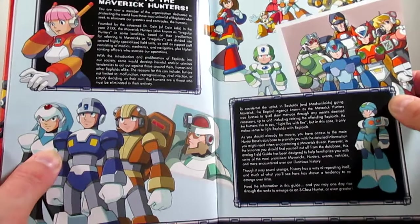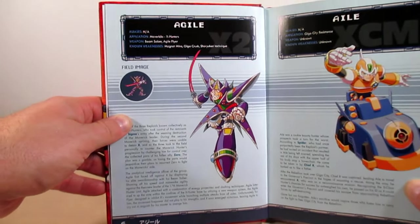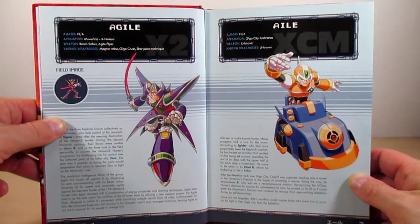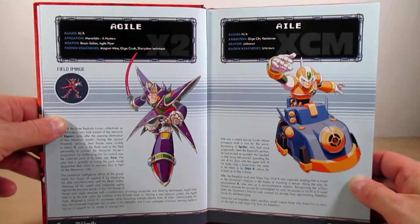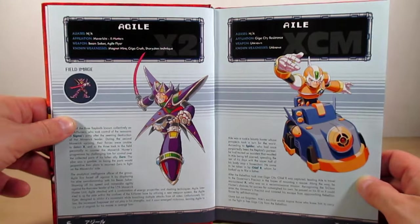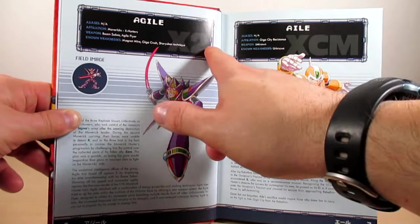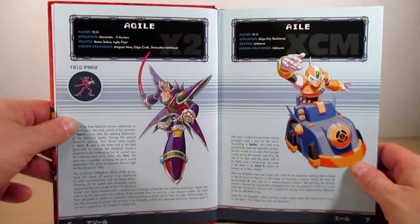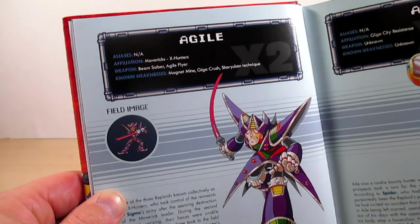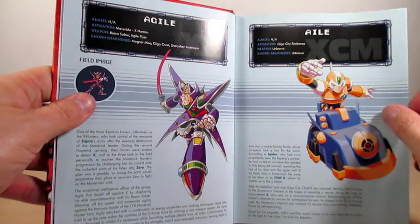I'll apologize for the glare from my light early in this review. On page six is Aguil, and on page seven is Ale. I may read a few profiles — not all of them — but this is what the profiles look like: a field image which is a sprite, the artwork, and the information on the Reploid. You can see which game the character appeared in — for example, it says X2 for Mega Man X2. It also shows their Japanese name, affiliation, weapon, and known weakness.